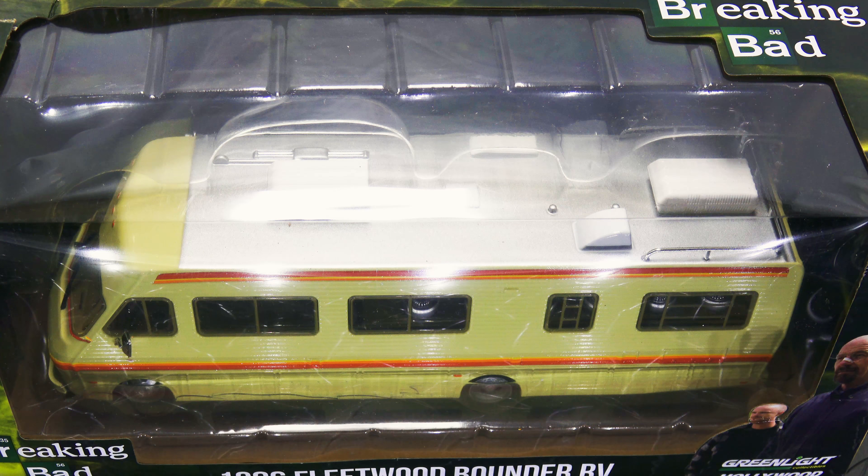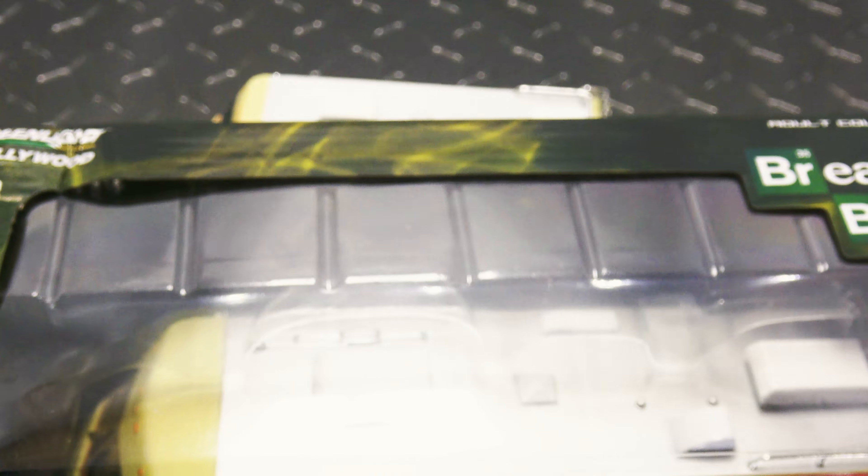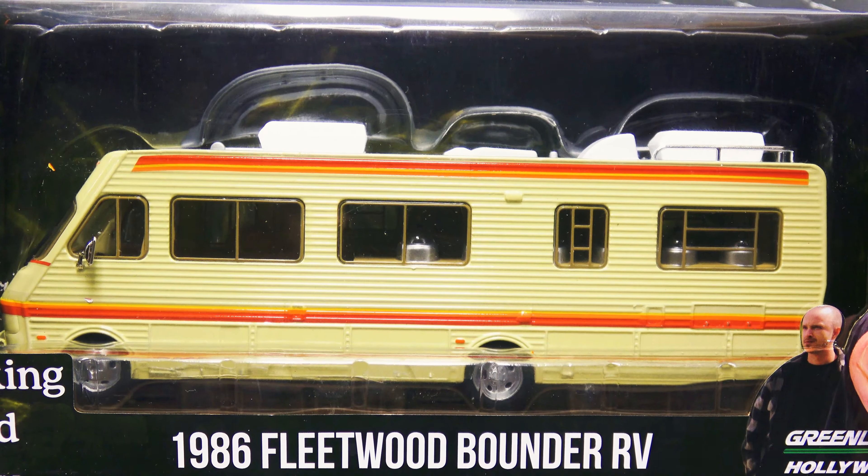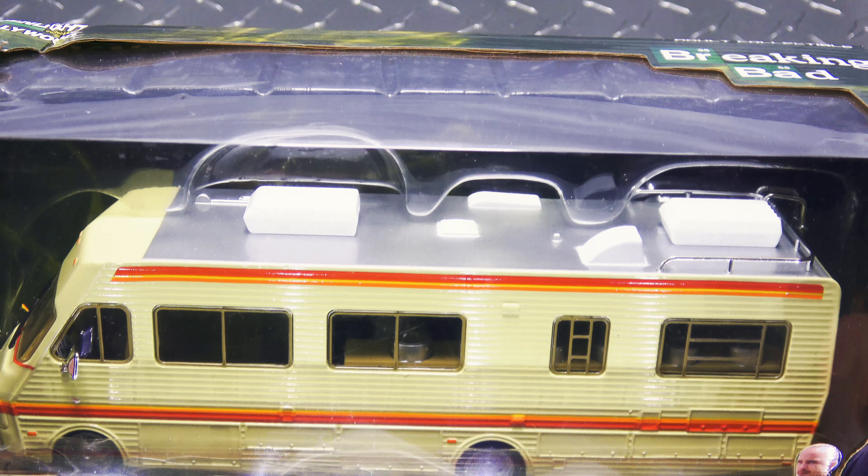I've been wanting one of these for a while, but I wasn't willing to pay the $40 they were going for when they first came out, at least to get one shipped, and they never did come out in my stores, unfortunately. Some guy was selling them on eBay, had them for $10 plus a few dollars shipping, and I managed to bid on one — no one else outbid me, so I got it for cheap. The package is damaged pretty good, but I'm not going to complain for $10 plus shipping.